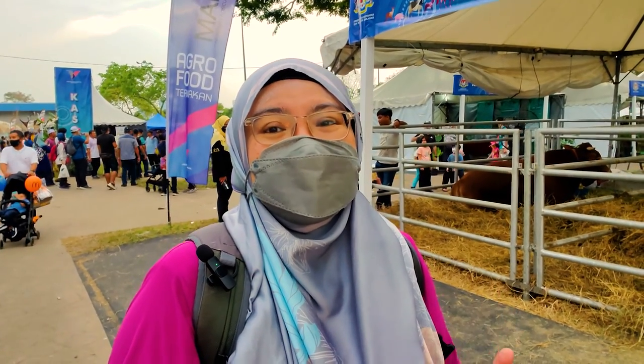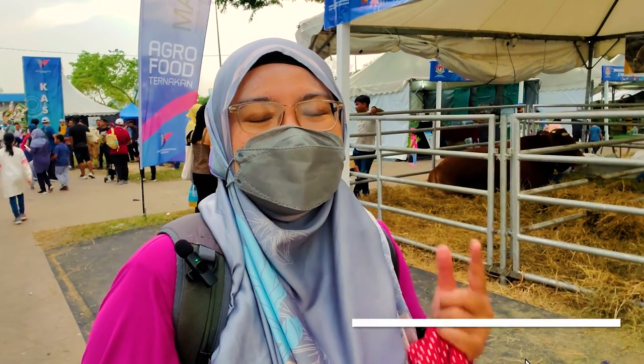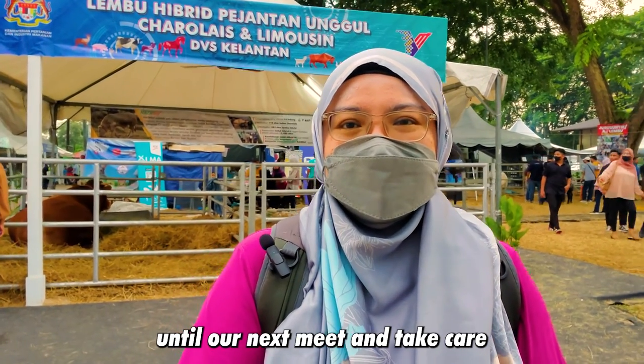I'm going to end my video here because it's going to be Maghrib soon — I need to take a break for dinner and prayer time. Thank you guys for watching this video until the end. If you enjoyed it, give me a thumbs up and don't forget to click the subscribe button if you haven't already. I'll see you guys in my next video. Until next time, Assalamualaikum, Ilan Likok and Maassalam.